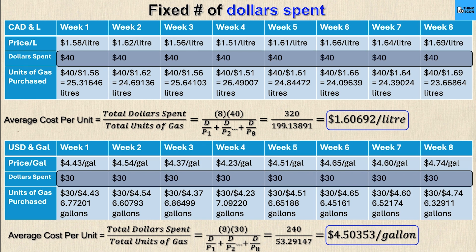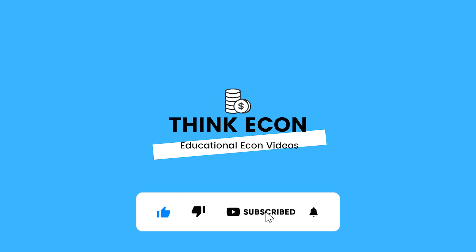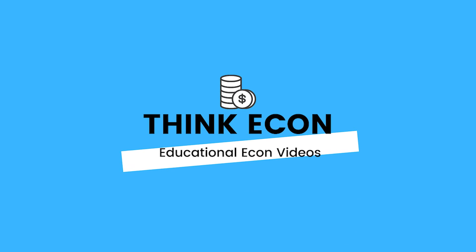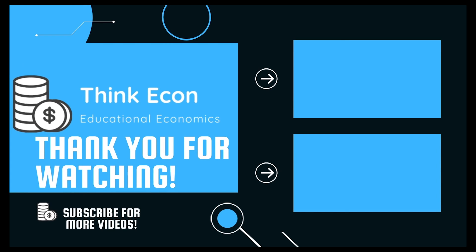If you found this video helpful and it saves you money on gas, please consider subscribing to the channel. Let us know in the comments what sort of economic topics or homework questions you'd like to see covered in the future. Thanks for watching and we'll catch you in the next one.